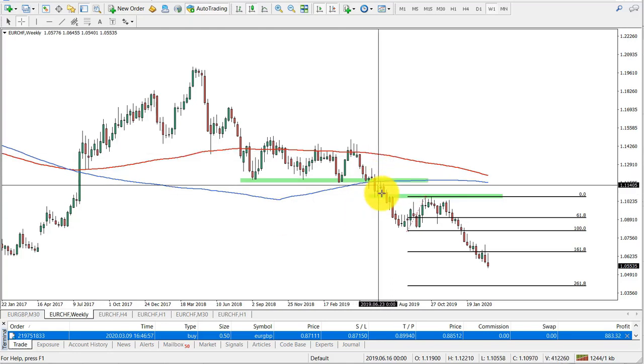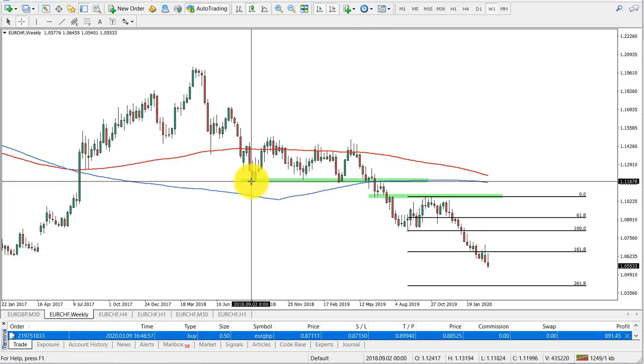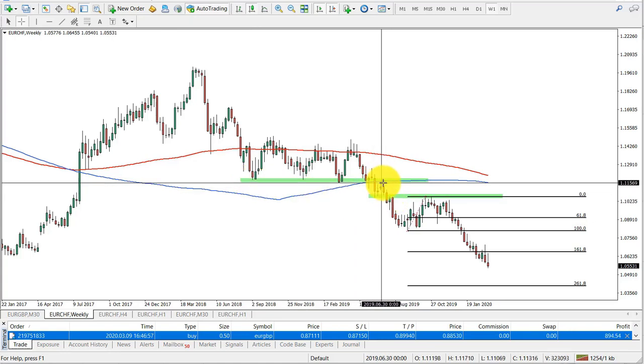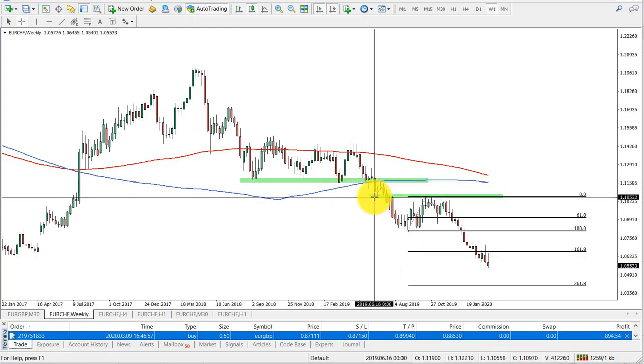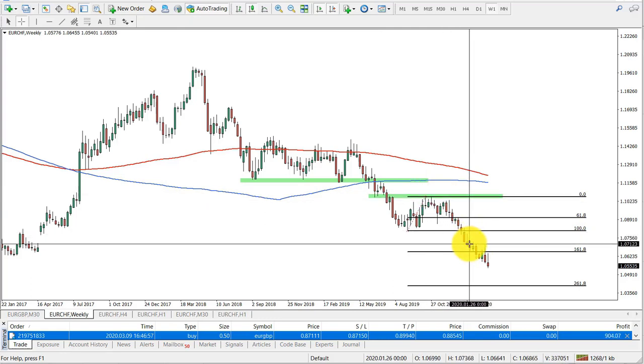Both of them were broken. You can see price rejected here — there was first a support at the 1.1170 area which then became resistance. Price rejected this and went lower, then produced another low. This area as resistance has been respected as well, and this is where the breakout initiated the downtrend.